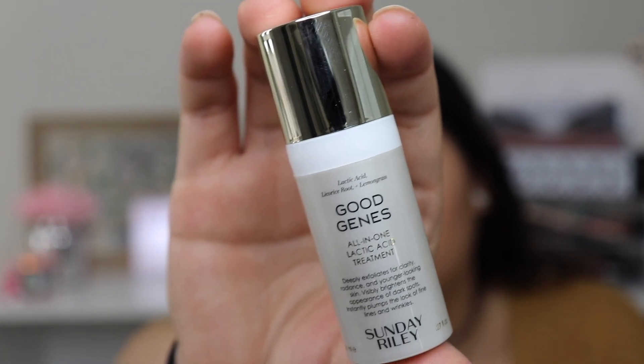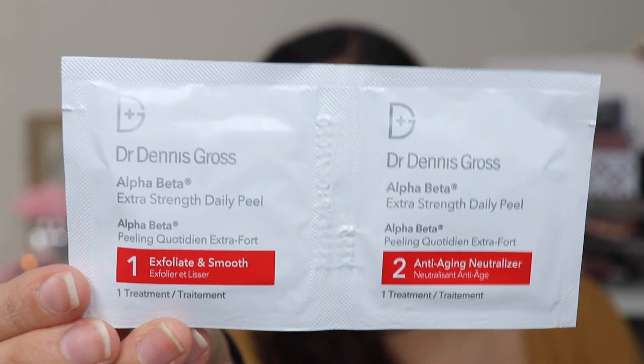The next thing is the Sunday Riley Good Genes All-In-One Lactic Acid Treatment. It deeply exfoliates for clarity, radiance, and younger-looking skin, visibly brightens dark spots, and plumps the look of fine lines and wrinkles. This sounds so good — it's basically a serum you use before your moisturizer. It has a little pump, which I'm hoping will make it last. Sunday Riley is a pretty expensive brand but I'm excited to try it, especially now that I'm getting older and looking for really good skincare.